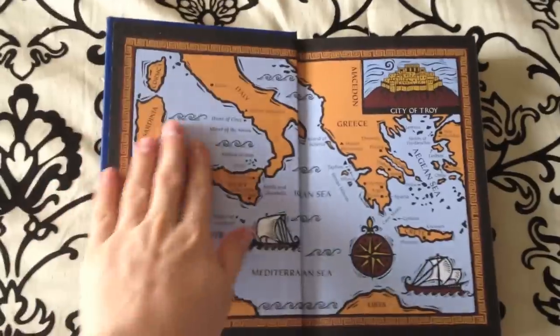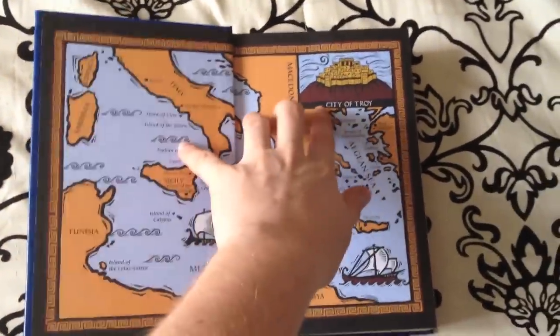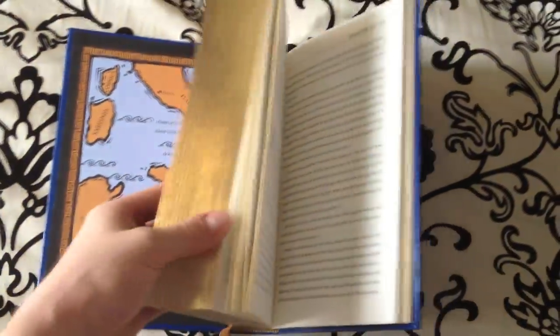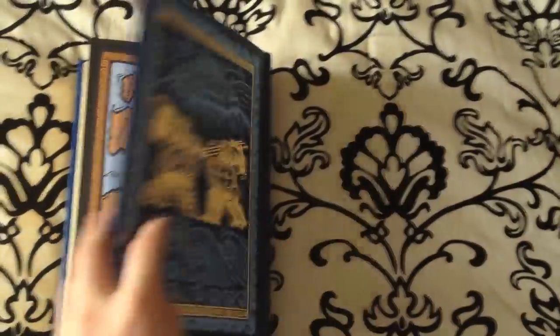On these cover pages you'll see a map of the Mediterranean as well as a zoomed-in image of the city of Troy. The back endpaper features the same map of the Aegean and Mediterranean.